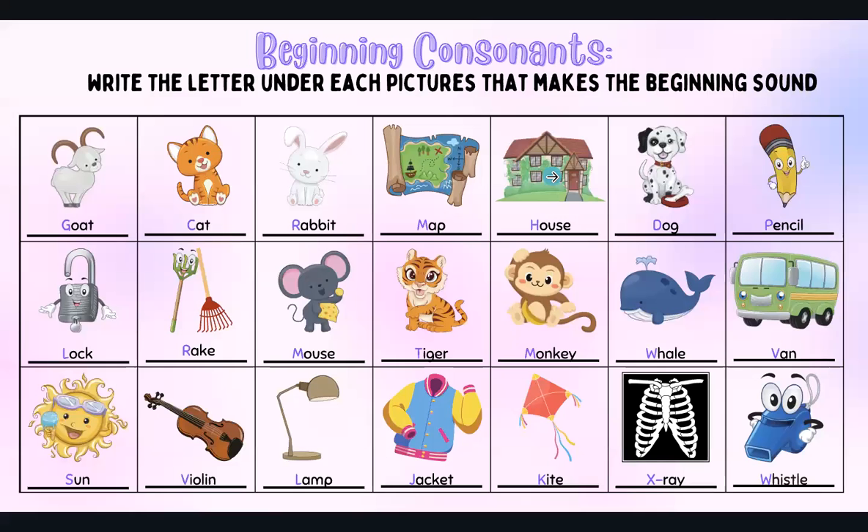Let's go through the first row and then the second row. Lock — L. Rake — R. Mouse — M. Tiger — T. Monkey — M. Whale — W. Van — V. Sun — S. Violin — V. Lamp — L. Jacket — J. Kite — K. X-ray — X. Whistle — W.